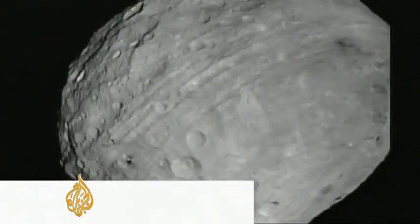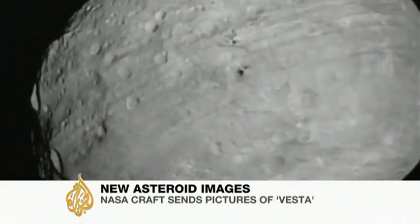Planet Earth, meet Vesta — the second most massive resident of the asteroid belt, out there between Mars and Jupiter. At 330 miles in diameter, it has twice the surface area of California. I mean, this is a big place.